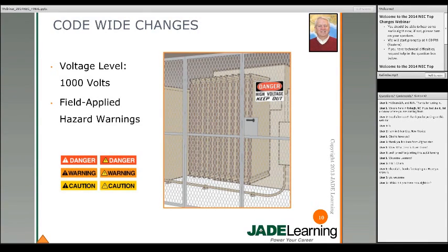Another change that's going to make a difference is about field applied hazard warnings. Basically, there were a number of sections throughout the code where it required hazard warnings. So instead of repeating what the sign looked like and what the warning had to look like, they put a new section in at 110.21B and then referred back to that section throughout the code. It's a more efficient way to do it and standardizes the sign.